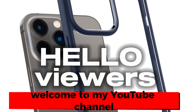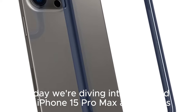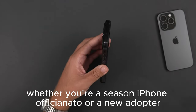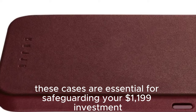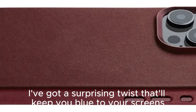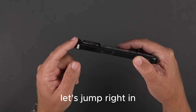Hello viewers, welcome to my YouTube channel. Today we're diving into the world of iPhone 15 Pro Max accessories, specifically protective back covers. Whether you're a seasoned iPhone aficionado or a new adopter, these cases are essential for safeguarding your $1,199 investment. Stick around until the end — I've got a surprising twist that'll keep you glued to your screens. Let's jump right in.